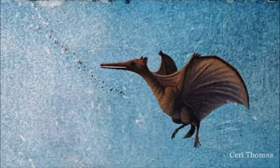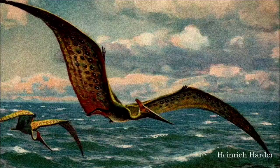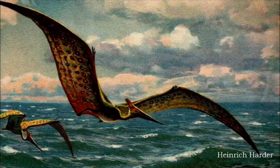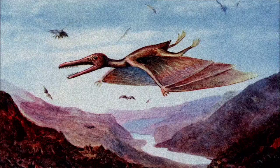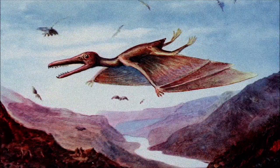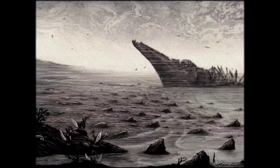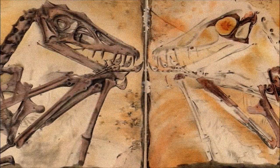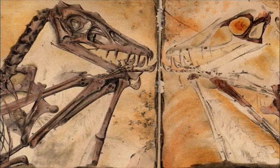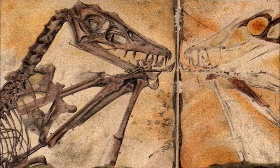By the mid-19th century, the reptilian nature of pterosaurs was accepted, but the idea that they resembled bats persisted. They were assumed to be covered in fur, warm-blooded, and clumsy quadrupeds on land. A specimen of Scaphognathus found in 1830 even showed hair-like fuzz, although this was debated until it was definitively confirmed almost 200 years later.